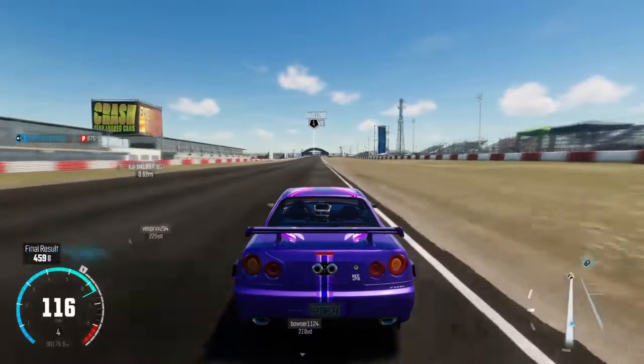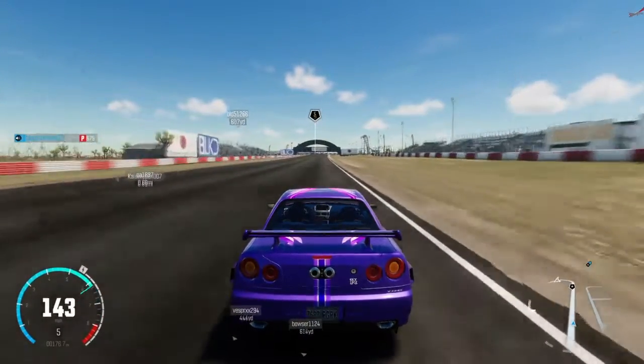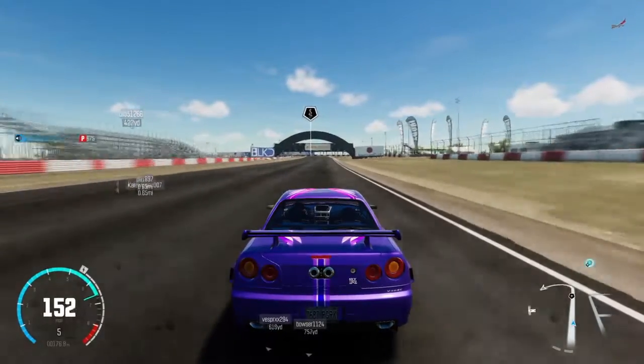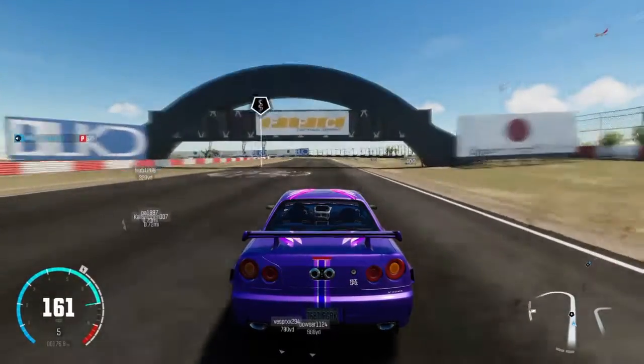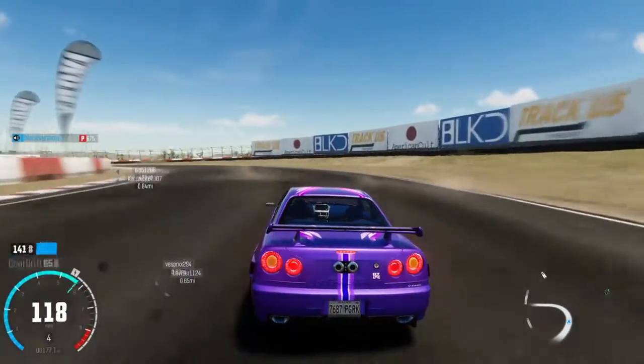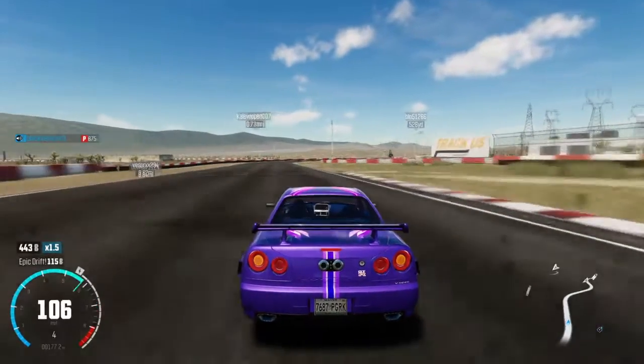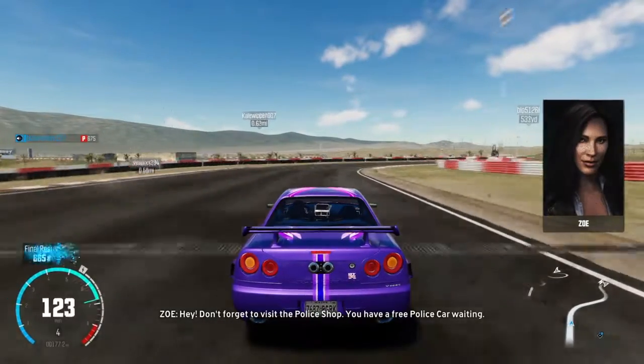It was in the Fast and Furious movies, and honestly the Skyline wasn't that well known until that happened. Among the car community a few people knew of the vehicle, but the main thing is that after that movie came out, a lot of people started looking into the vehicle.